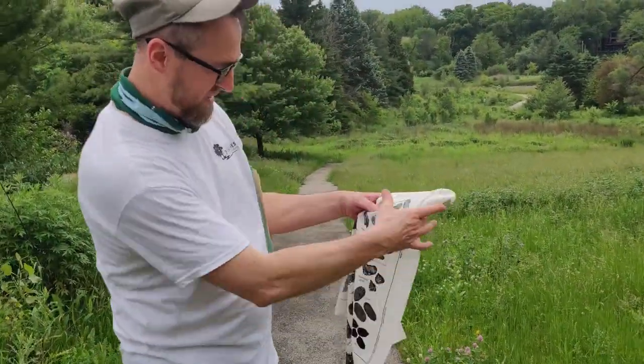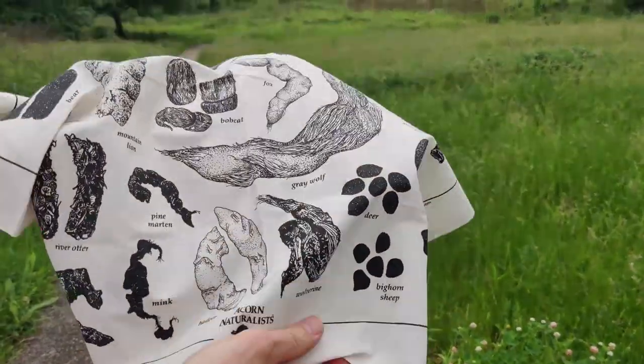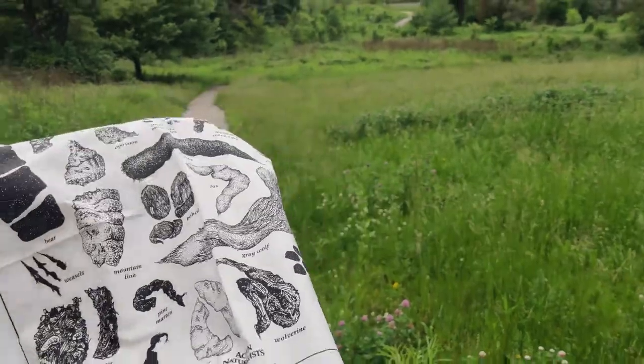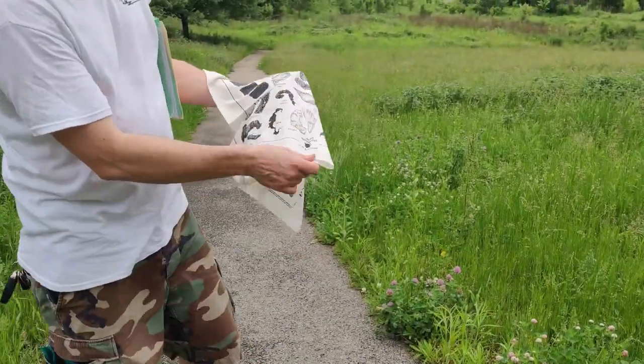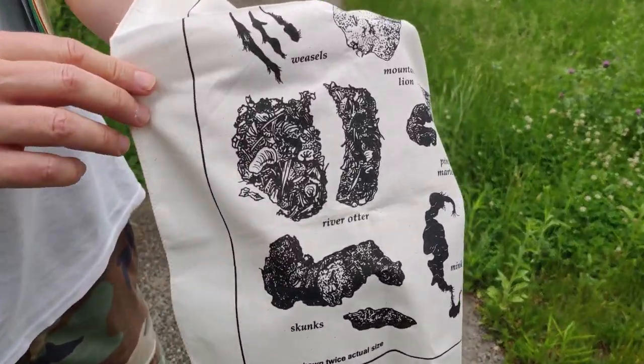Deer scat is more pelleted because they are vegetarians — it looks like this one here. And the otter scat has scales in it. These little things are scales from fish because they eat fish.